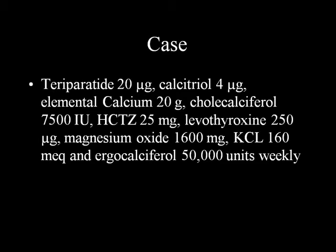She was discharged on Forteo (teriparatide) 20 micrograms - we were able to get patient assistance. Calcitriol 4 micrograms, elemental calcium 20 grams, cholecalciferol approximately 8,000 IU, hydrochlorothiazide, levothyroxine 250 micrograms. She also had hypomagnesemia, so magnesium oxide 1,600 mg and ergocalciferol 50,000 units weekly.